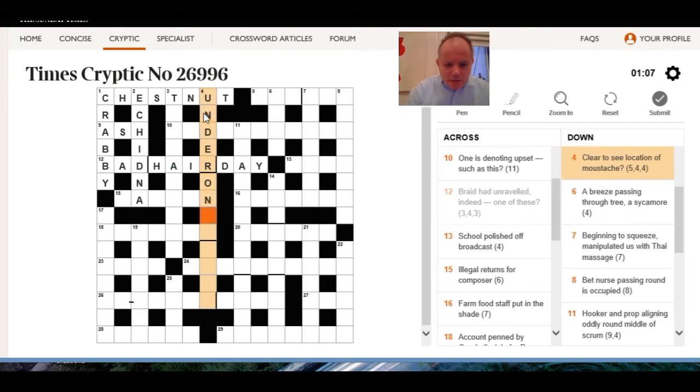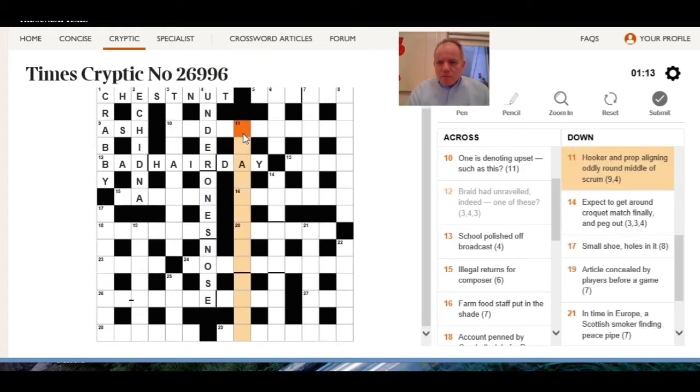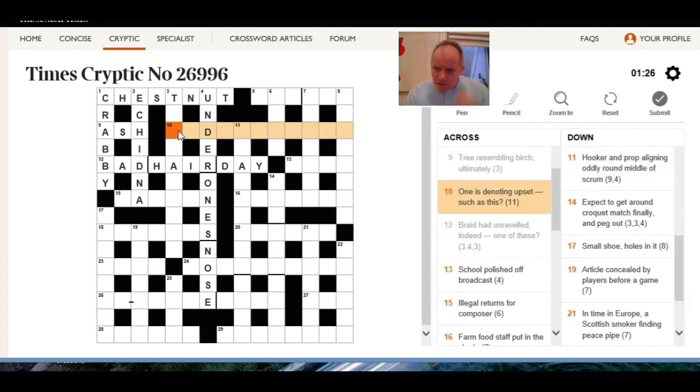11 down: hooker and prop aligning oddly around middle of scrum — aligning oddly, so it's an anagram. Down the lining — not sure. 10 across: denoting upset such as this — so it's an anagram: indigestion.